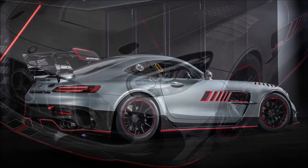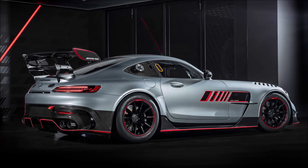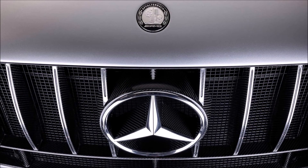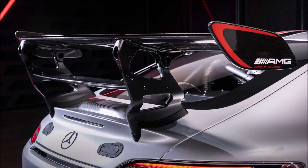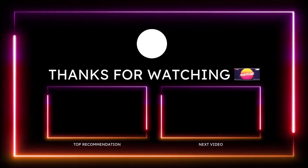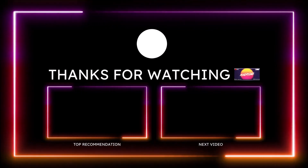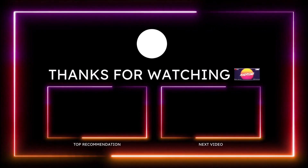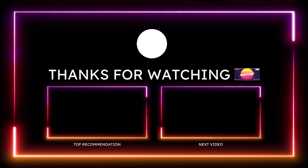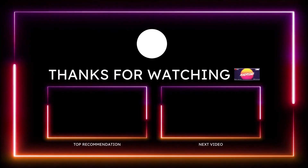If you want to help further support the channel, check the links down below — there's a one-time donation option via PayPal, Cash App, and Venmo. You can also check out the Ron's Rise merch for long sleeve shirts, t-shirts, stickers, and hoodies. I'm also on TikTok, Facebook, Instagram, Snapchat, and Twitter. Make sure you subscribe and click the notification bell so you don't miss a video. Be blessed, have a great day, and we'll talk in the next Ron's Rise video.